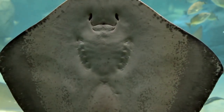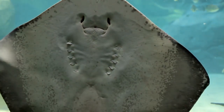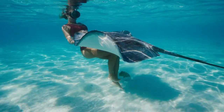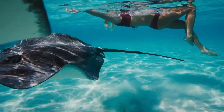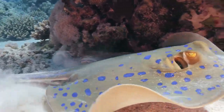Stingrays may not look like fish with their wide, flat bodies, but they actually are. They are linked to sharks and lack bones just like their shark cousins. Instead, cartilage — the same substance you feel within the tip of your nose — supports their bodies.